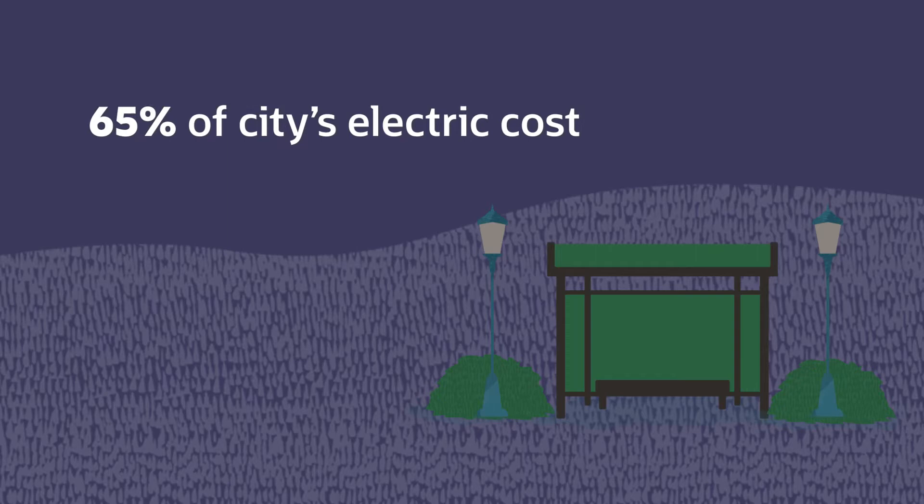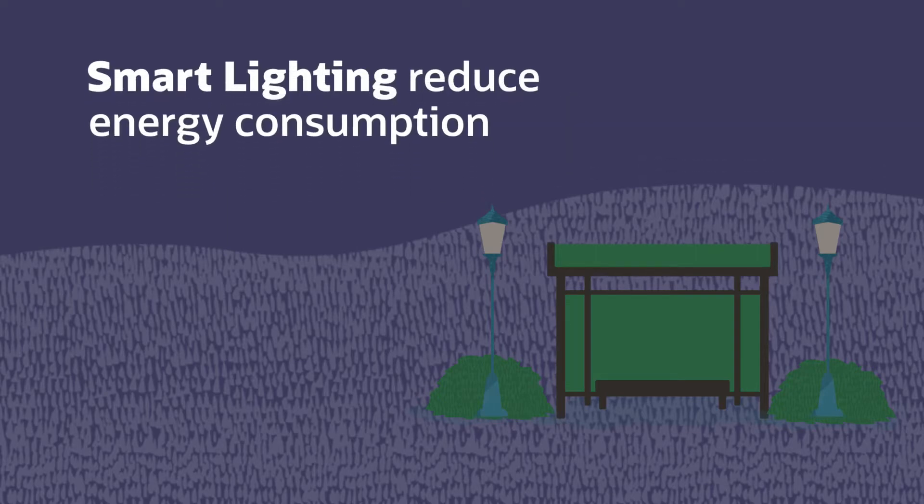Smart Lighting. In some cities, street lighting can make up as much as 65% of the electric bill. Smart lighting, however, can drastically reduce energy consumption. With just a camera, nearby objects are detected and the lights are automatically turned on.